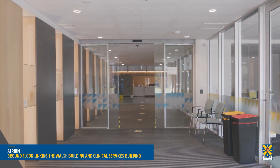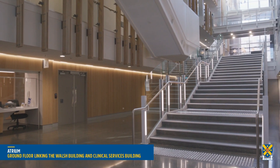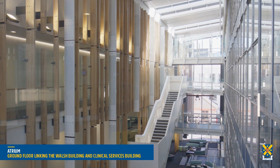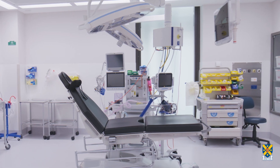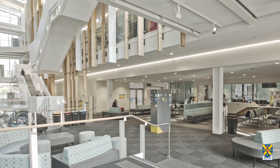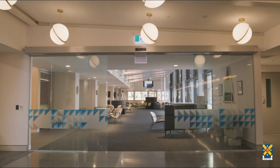The four-storey atrium is the heart of the dental school. It links the historic Walsh Building with the neighbouring Clinical Services Building. These buildings have undergone extensive renovations. The modern purpose-built facility provides exceptional teaching and research opportunities while giving the community access to high-quality dental care.